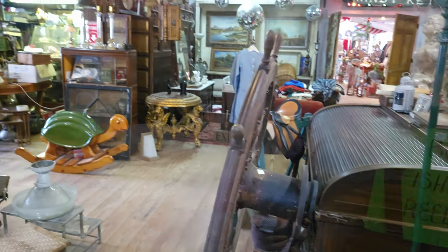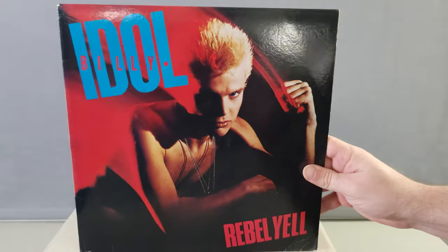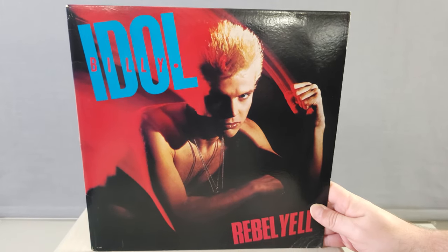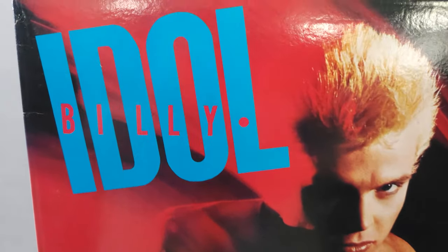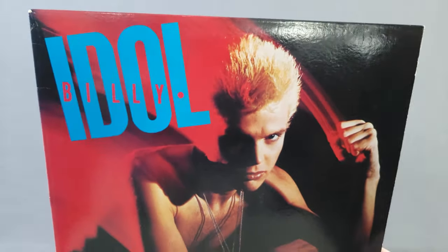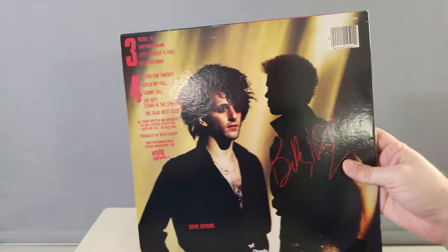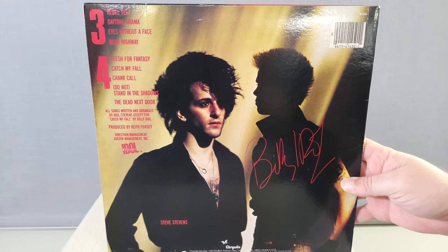Another thing we noticed: people putting signs on themselves saying what they collected. We had a great deal of fun. Now let's take a look at what we brought home. We picked up this Billy Idol Rebel Yell album on vinyl. The guy selling them was a serious collector and every record was in perfect condition. With the discount, we paid $16, and it's worth about $25 to $30.